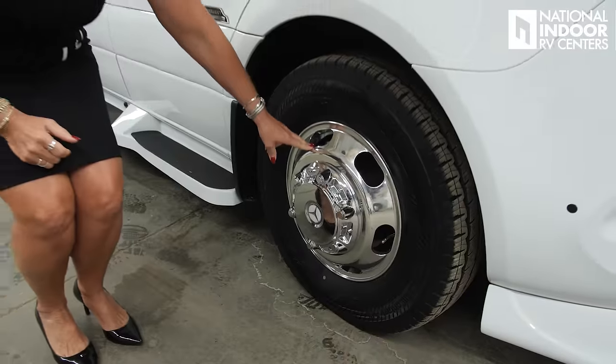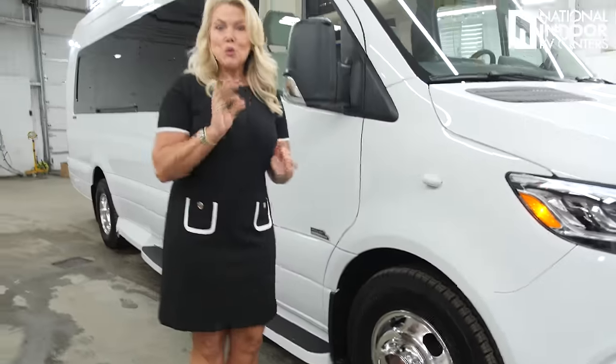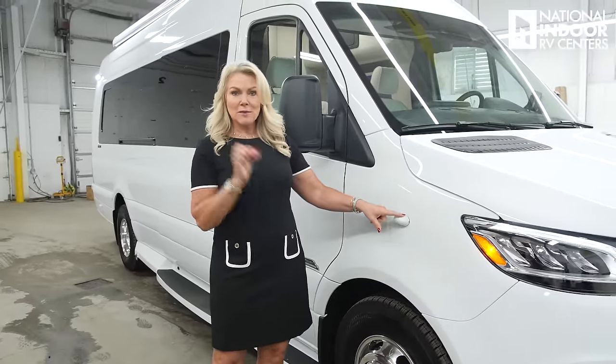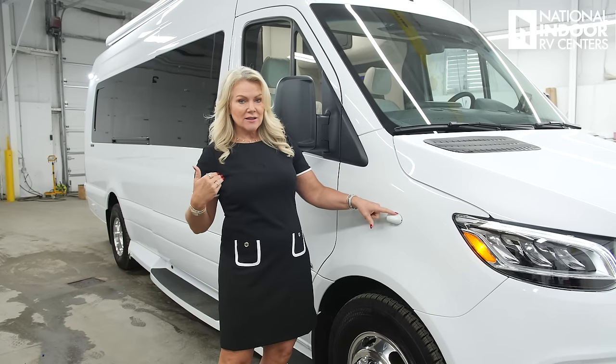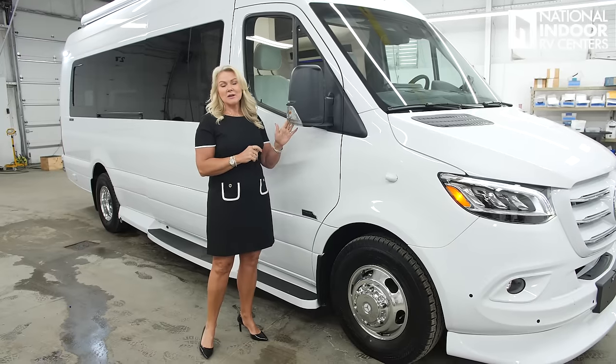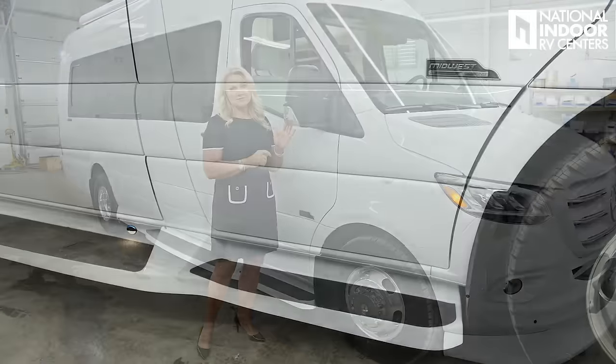We have aluminum wheels with an extra added chrome finish — they look nice and bright. Then our blind spot monitor and camera for the passenger side of the van. We have our side mirrors with turn signals in them and blind spot monitor assist, so when something's in your blind spot while driving, you'll get a little triangle warning. These mirrors are also heated and internally controlled.